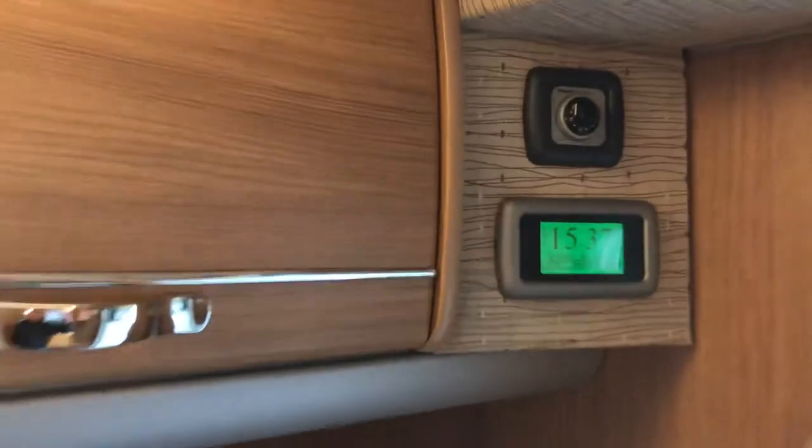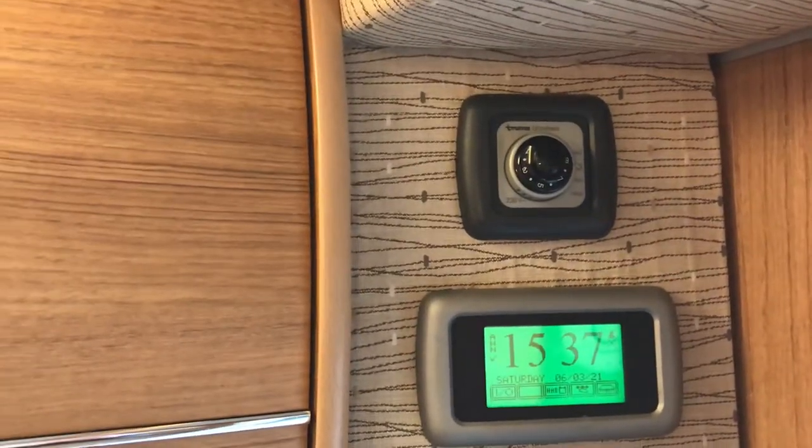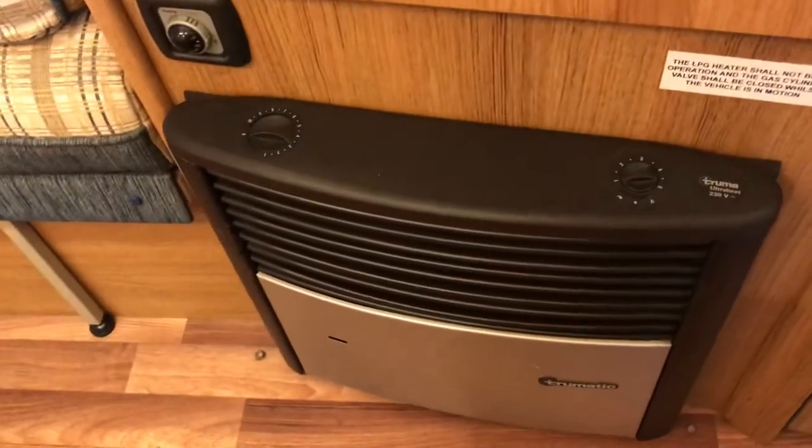You've got your control panel just inside the entrance door and also heating controls there — that's your hot water — and your fire, which is both gas and electric.